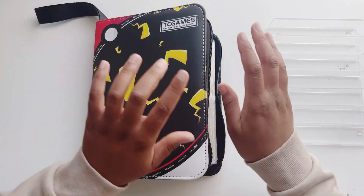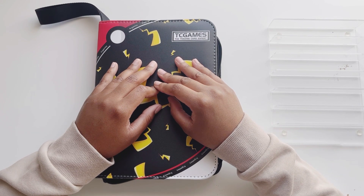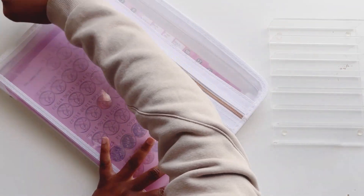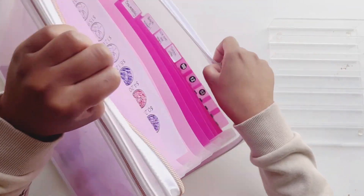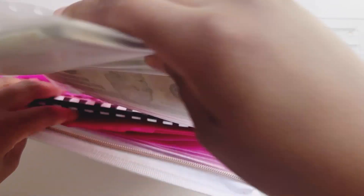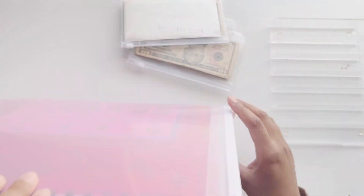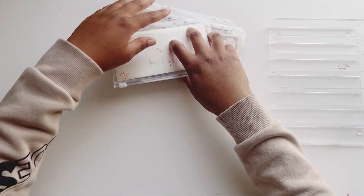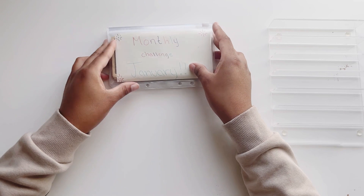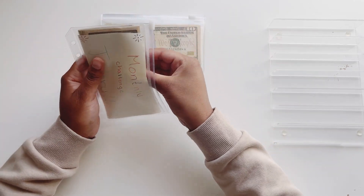So if you guys are interested in watching me unstuff my 100 envelope challenge as well as some of my completed challenges, I have my saving challenge binder right here, and we completed three challenges — January's, February's, and March's scratch off saving challenges — so we are going to be unstuffing this today.